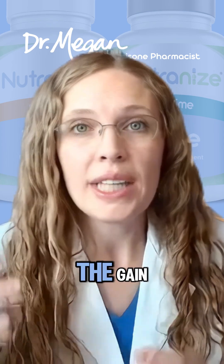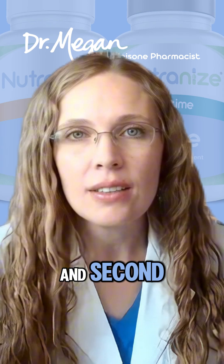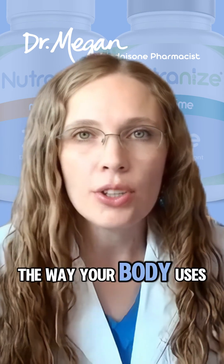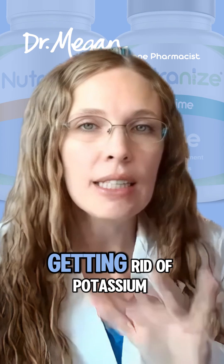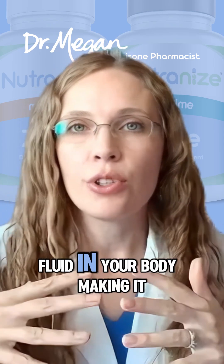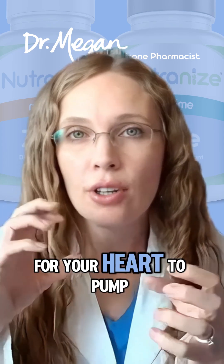In addition, there's weight gain specifically going to those places. The second cause is fluid retention. Prednisone changes the way your body uses electrolytes — it holds on to sodium or salt and gets rid of potassium, which changes the balance of fluid in your body, making it so you have a lot more fluid for your heart to pump.